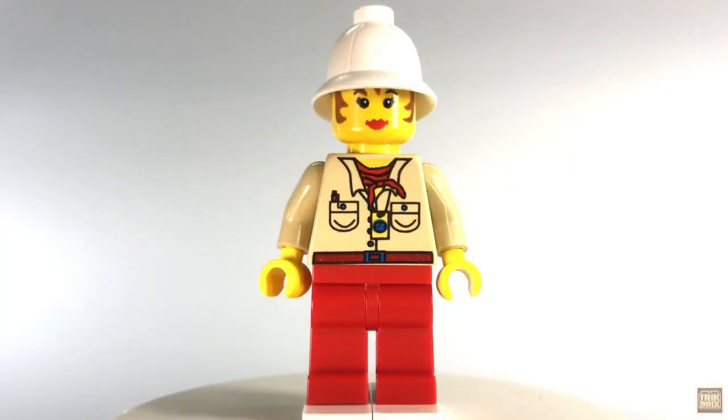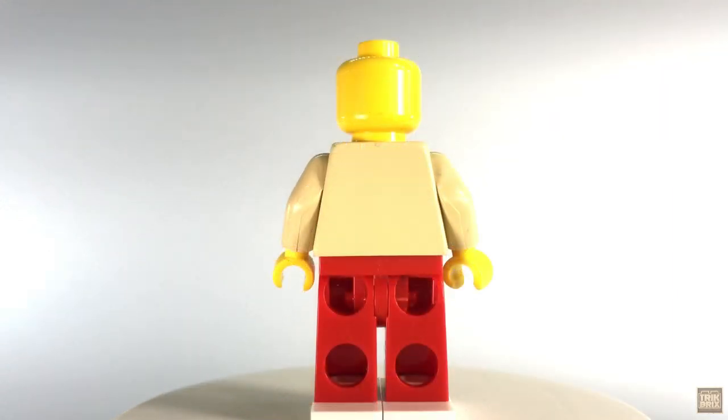This is our first encounter with Miss Storm, and she's the least common minifigure in this series by far, only being included in two sets — and the two most expensive sets at that. She comes with a white pith helmet, has a very nice face and hair print, and wears a khaki shirt and red pants. The print on the shirt is pretty detailed, featuring a red bandana, a compass, and, since she is after all a journalist, a pen in her shirt pocket. Spinning her around, there's no alternate expression or rear torso printing, and the same goes for all the other minifigures included in this set.